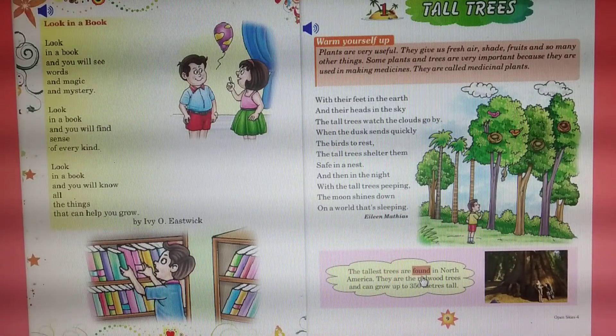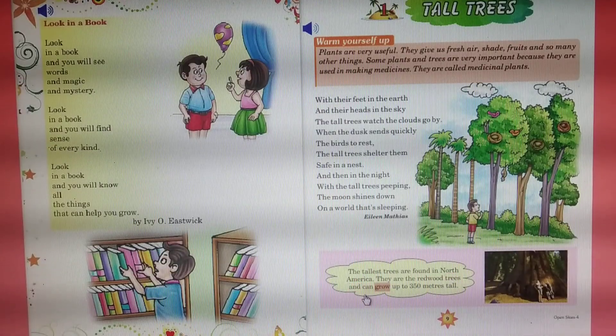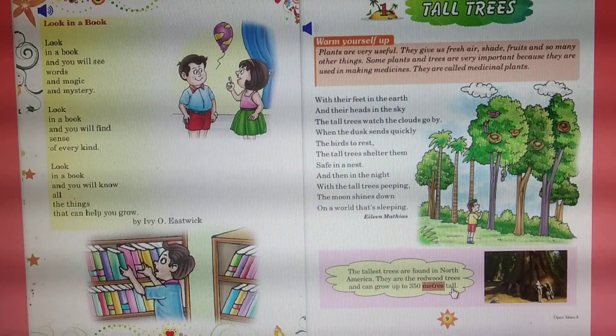The tallest trees are found in North America. They are the redwood trees and can grow up to 350 meters tall.